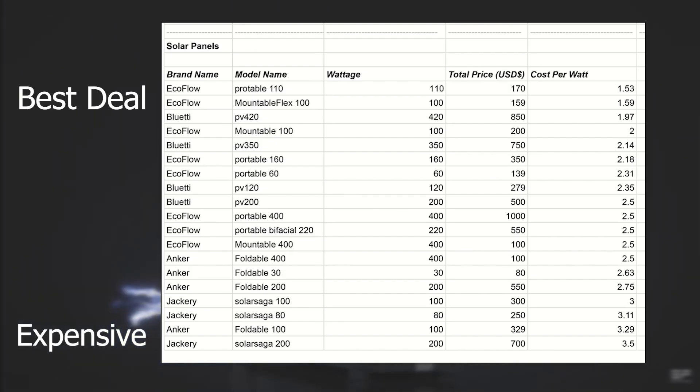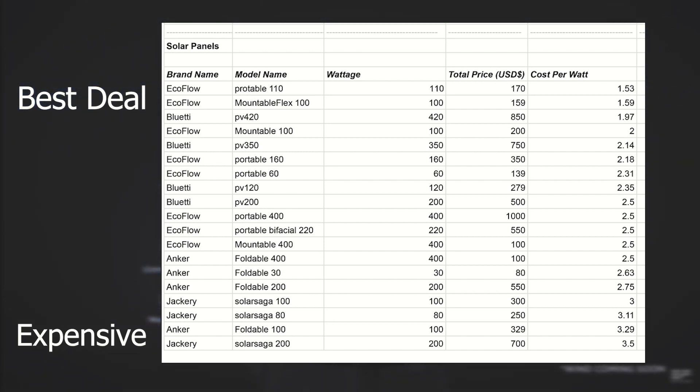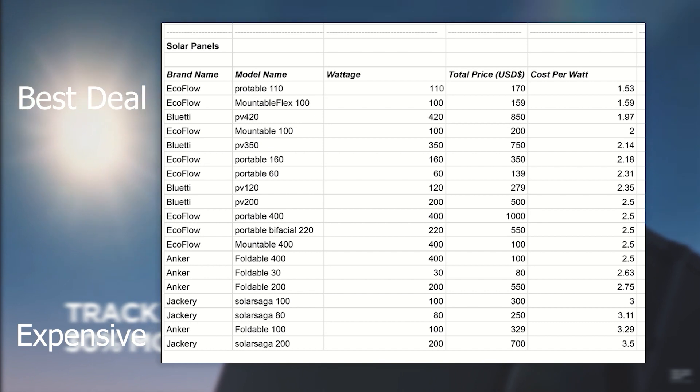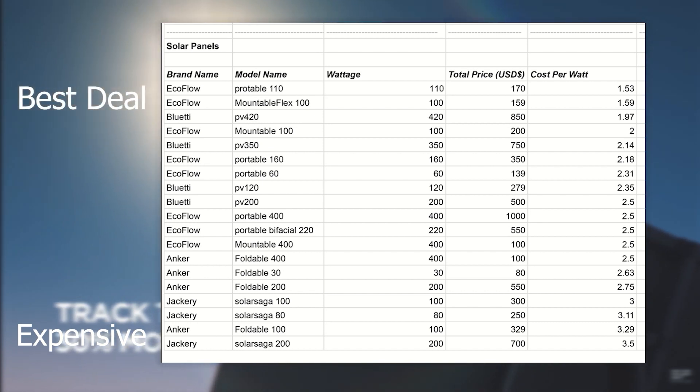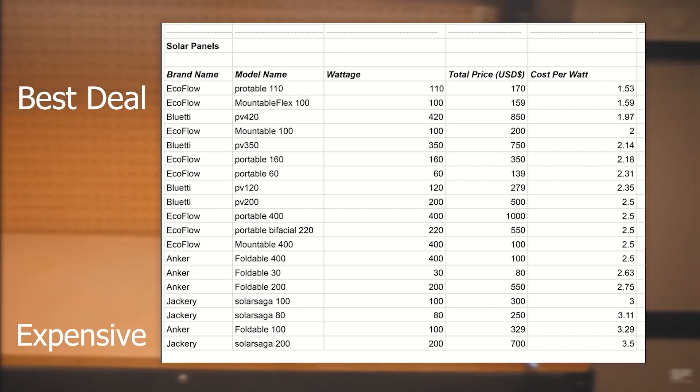If you're not too worried about portability, head over to Bluetti. Now taking a look at solar panels organized by cost per watt, EcoFlow is right there on top alongside Bluetti. They have some of the best deals, including $1.53 per watt — that's amazing. On the more expensive end, you're looking at Anker and Jackery, which seem to be the most expensive solar panels right now among these companies.